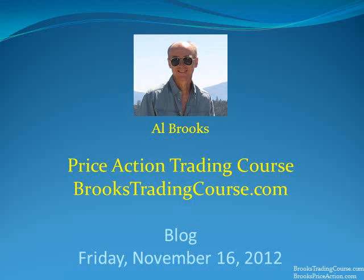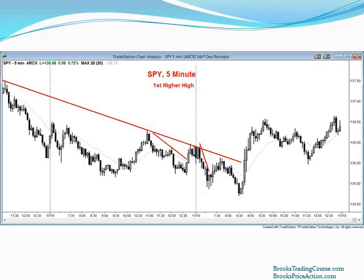This material is based on material in my Brooks Trading Course on trading channels. I'm going to begin by showing the 5-minute Spider, which is the same as the E-Mini.